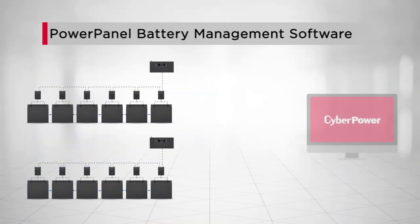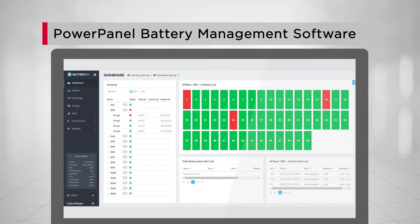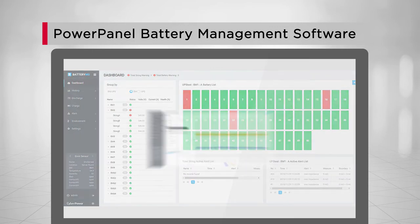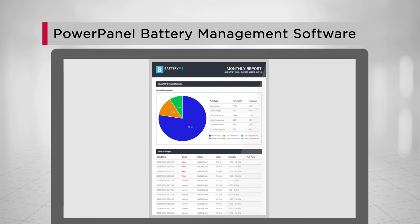Additionally, you can perform centralized monitoring of multiple battery managers when the PowerPanel battery management software is installed. Through the dynamic dashboard, each individual battery is displayed in colors to show real-time status. The software also supports historical trend analysis, periodic reports, and other information to identify potential issues and analyze battery performance.